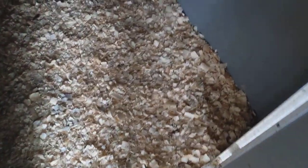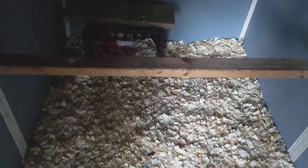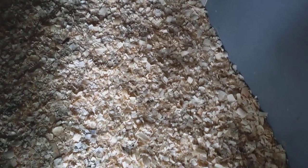Duck eggs are a little different than chicken eggs. They don't lay them in the nesting box, typically. They used to when we had the chickens, but now they just kind of find a place to lay them. And it's kind of hard for me because I have to kind of find them in the wood chips — I have to dig around a little bit.